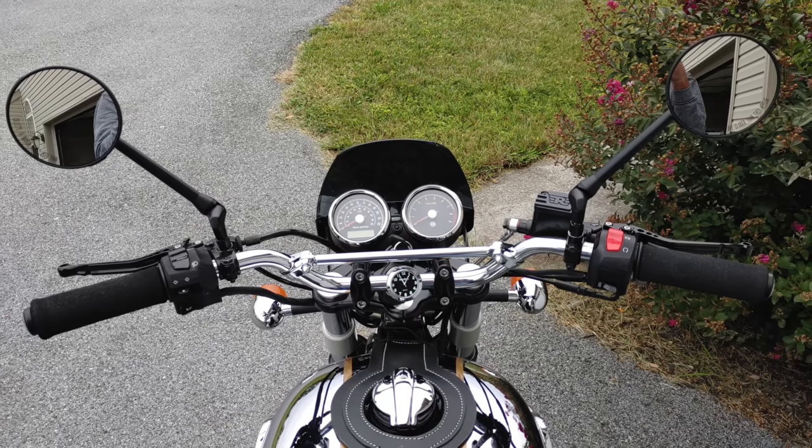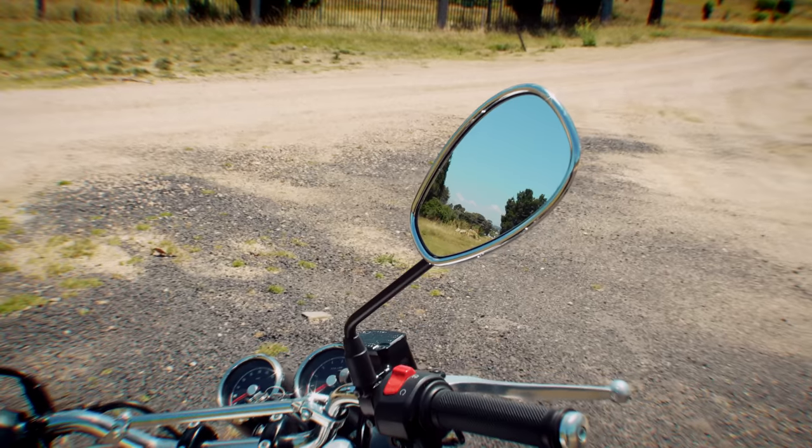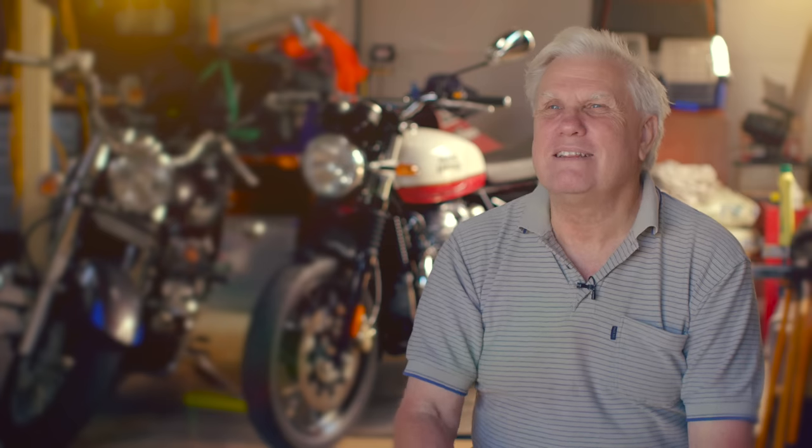First thing I did when I got home, I got very upset with those little tiny round mirrors. So I went to my bits box and found the XV650's rearview mirrors that I'd kept. I looked at them and said they're the same size. So I just undid the ones that were on there and bolted them on. Great!